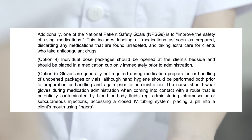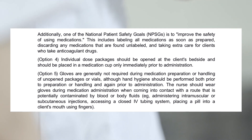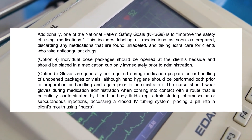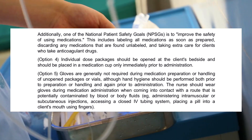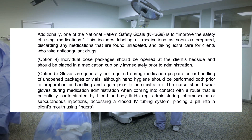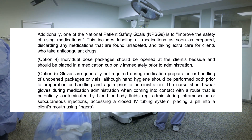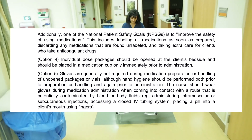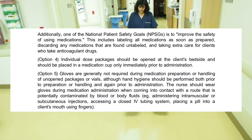Option 4: individual dose packages should be opened at the client's bedside and placed in a medication cup only immediately prior to administration. Option 5: gloves are generally not required during medication preparation or handling of unopened packages or vials, although hand hygiene should be performed both prior to preparation and again prior to administration. The nurse should wear gloves during medication administration when coming into contact with a route potentially contaminated by blood or body fluids—for example, administering intramuscular or subcutaneous injections, accessing a closed IV tubing system, or placing a pill into a client's mouth using fingers.